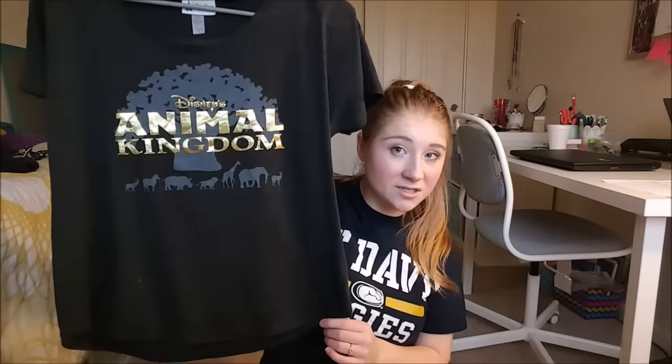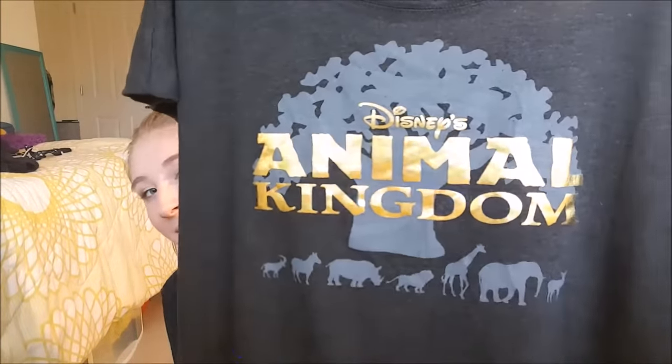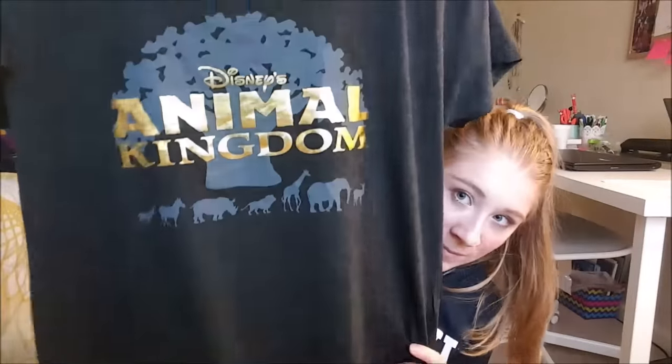Next I have this Animal Kingdom shirt. It's supposed to be kind of like a crop top type thing. I got a size medium and it can wear straight or go a little bit off the shoulder. It's got a gold foil type print, and I love it. They sell this at the shop across the street from Tusker House over in Africa, and also at Island Mercantile — the shop on the left as you walk in toward the Tree of Life.